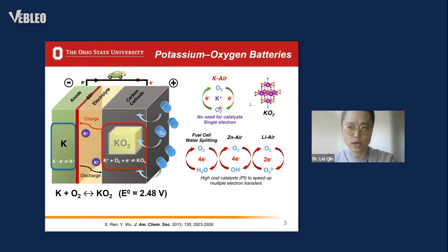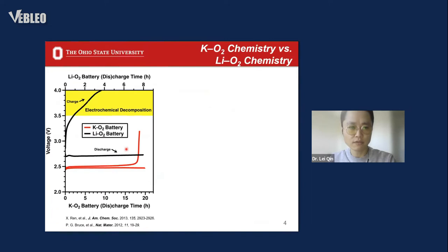During the charging process, this corresponds to the decomposition of potassium superoxide and release of oxygen again. Our proposed potassium-oxygen batteries are characterized by a one-electron transfer process with high reaction kinetics without any catalyst, which is different from the multiple-electron transfer in lithium-air, zinc-air, and fuel cells that require a highly efficient catalyst. Also, the energy density of our proposed potassium-oxygen batteries is about three times higher than that of current lithium-ion batteries.